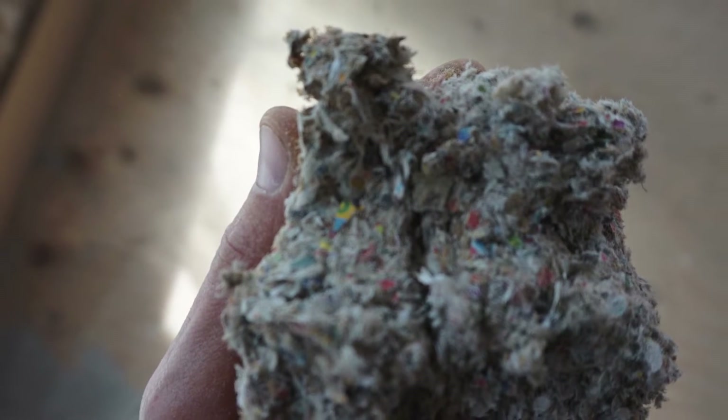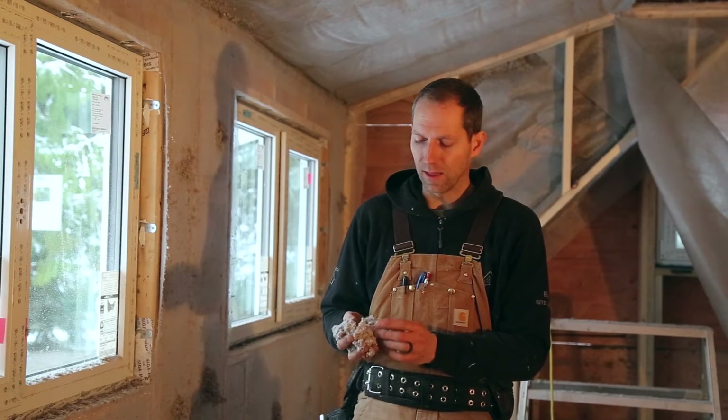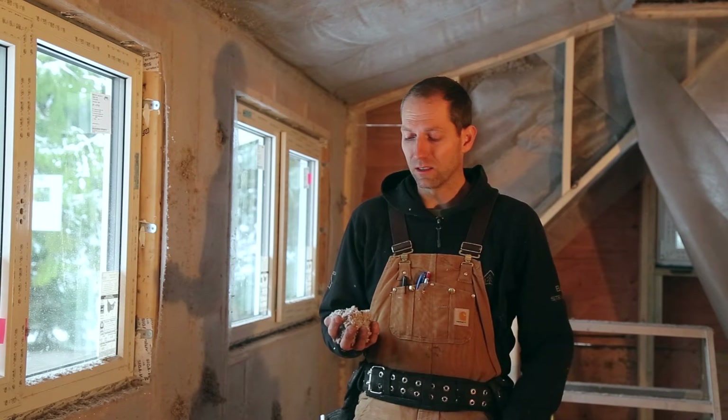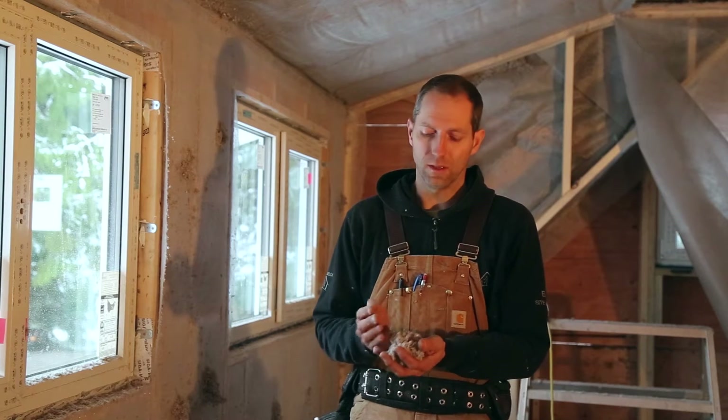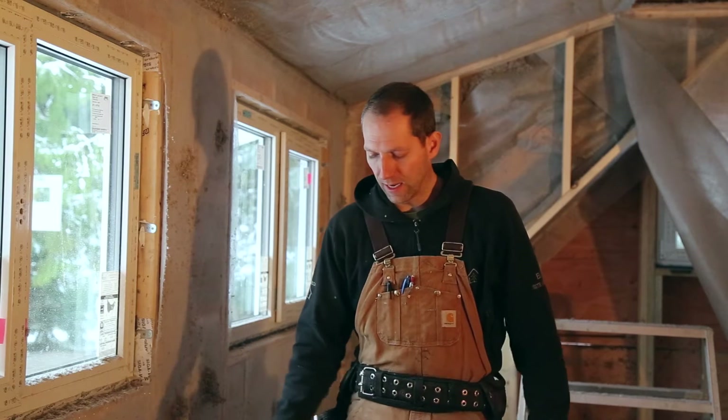Dense pack cellulose kind of looks like dryer lint. It's very soft and fluffy, and it's not itchy at all. Actually it's 100% recycled paper — they'll get paper from all kinds of sources, anywhere they can, and they just recycle it into the product.